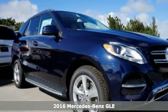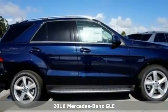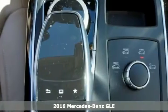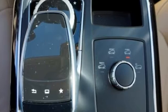Here's a 2016 Mercedes-Benz GLE Class. The M-Class has been given a fresh start with a new name, updated style, and even more performance and safety.